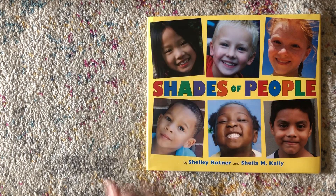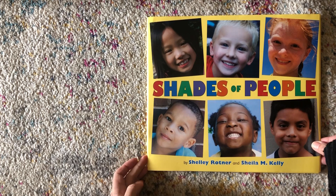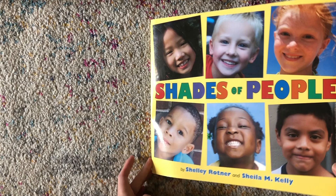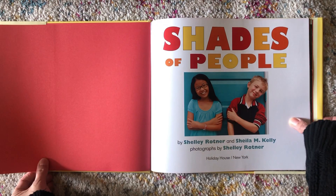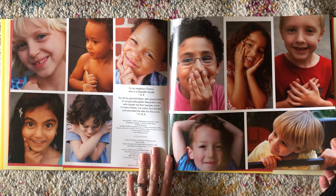Hi friends and families. Today we're gonna read the story Shades of People by Shelley Rotner and Sheila M. Kelly. Look at all those faces on the front. Do you see all those faces? Do any of them remind you of you?